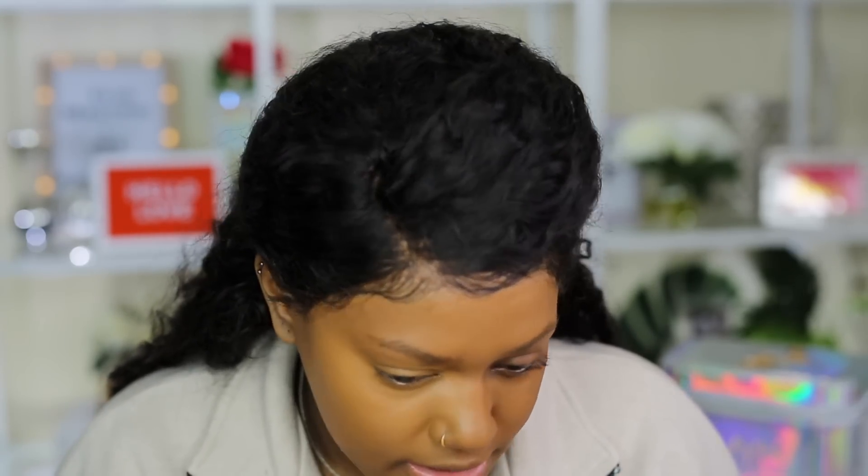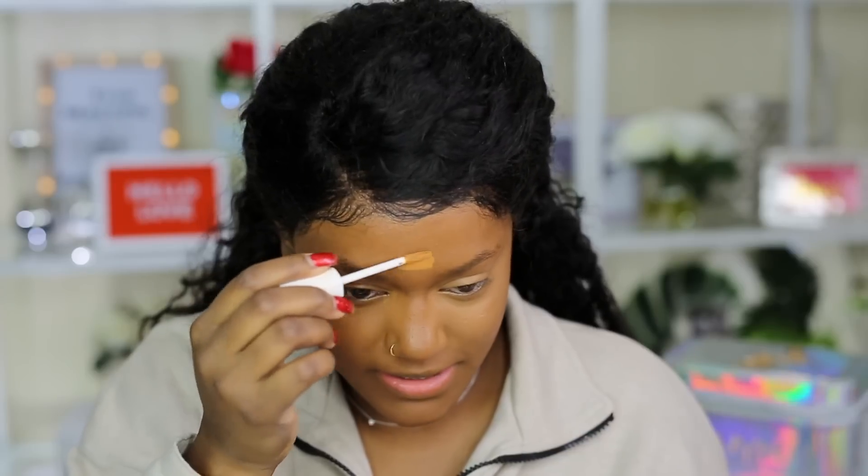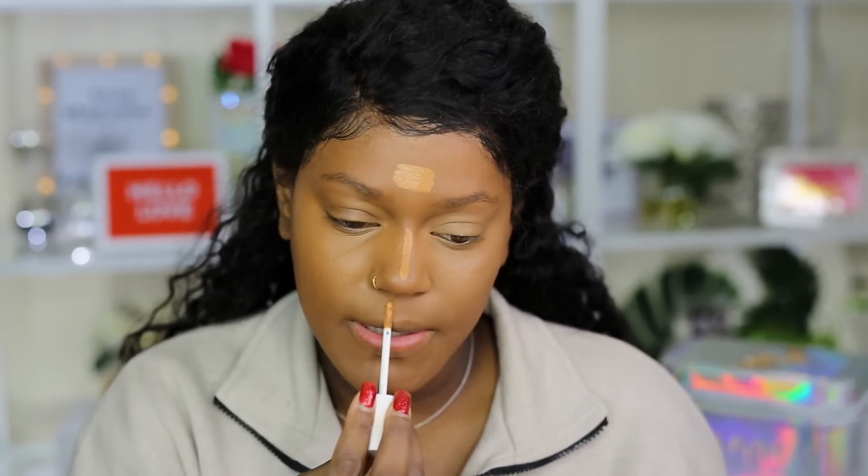I'm going to apply my other concealer on this side to compare them. I'm using Too Faced Born This Way in maple. I prefer this consistency for concealer — I like how thick it is. The Fenty concealer feels more like a foundation formula than a concealer. Looking at one layer of the Too Faced side, I like this side better. I'm not the biggest fan of the Fenty concealer — I'm not going to sugarcoat it.